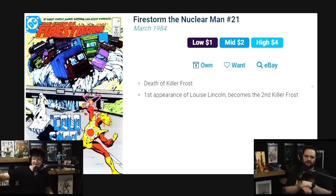Firestorm the Nuclear Man number 21 is the death of the first Killer Frost and the first appearance of the second Killer Frost. Another $4 issue.